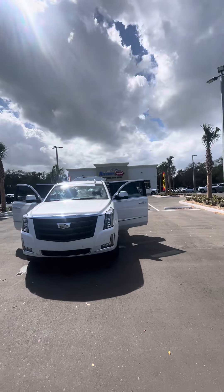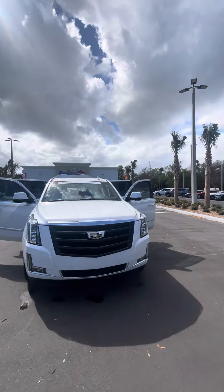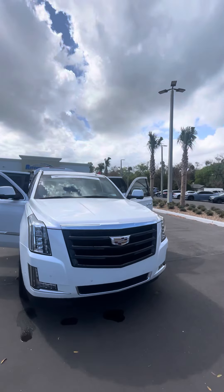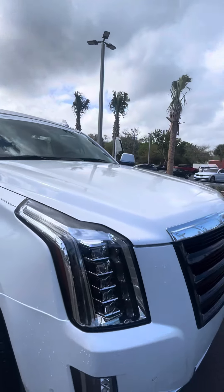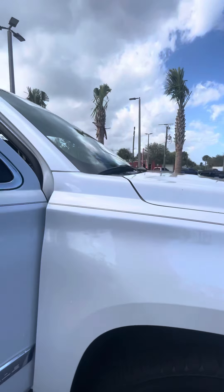Hey there, good afternoon Philip, it's Brock at Richiottos. I just want to take a moment and make a short video for you on this 2019 Escalade you inquired about — beautiful, super clean car, low miles. It's got a black grill with the front-facing camera, panoramic sensors in the front, as well as LED headlights and fog lights. You have nice premium wheels with plenty of tread left on the tires.